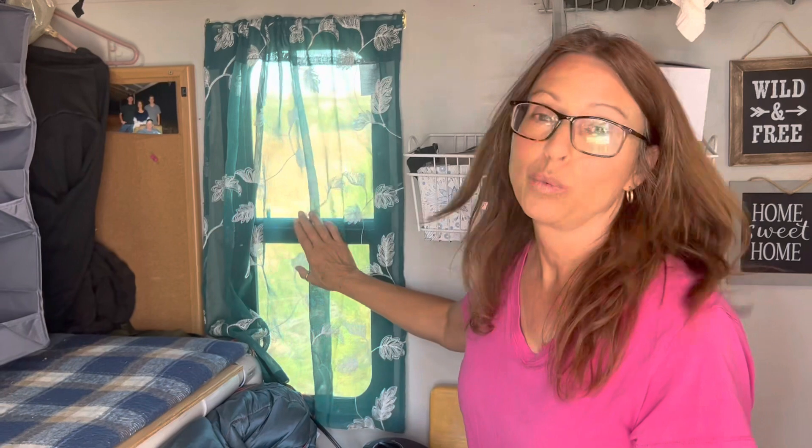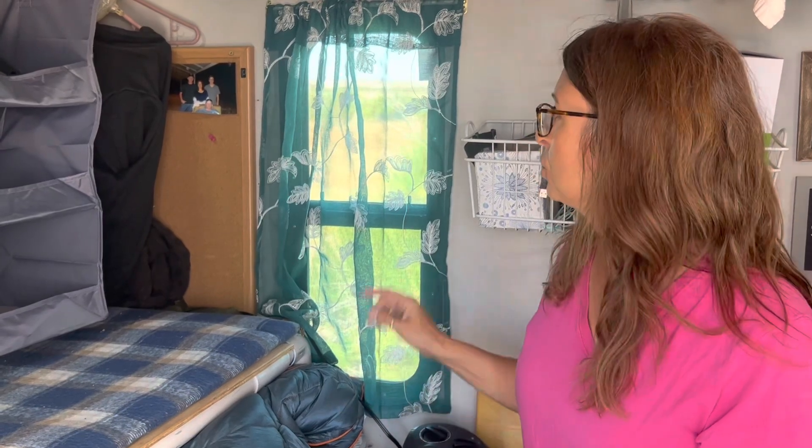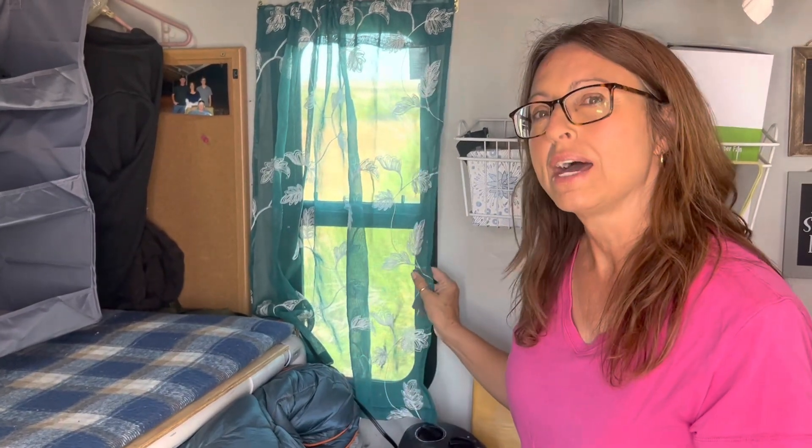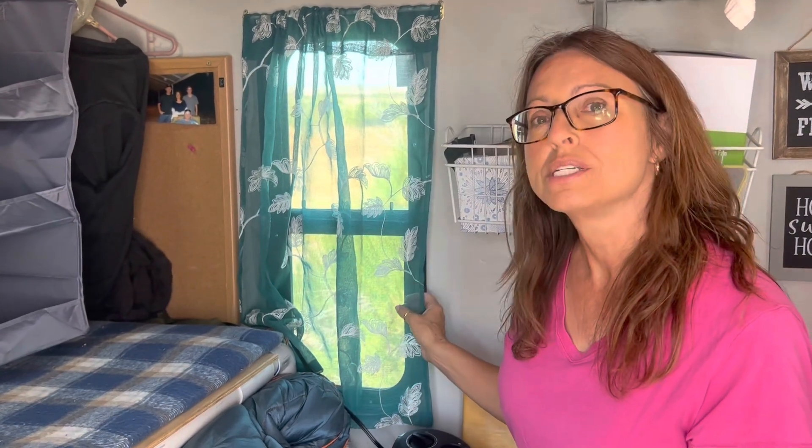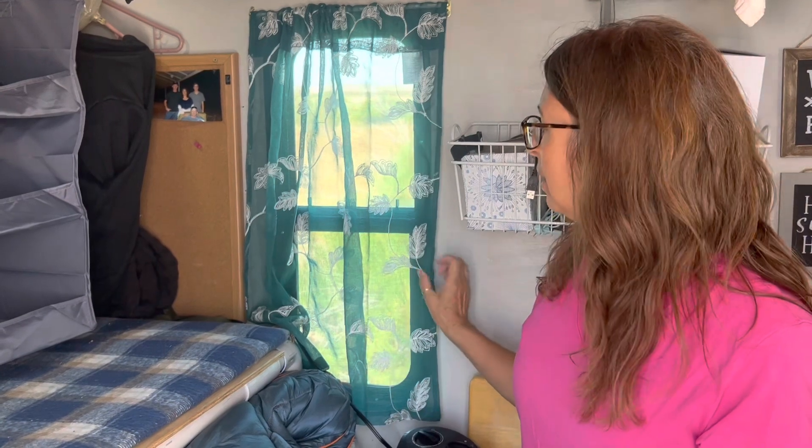Our next top item is our window — this is the best thing we ever did. I can't imagine not having a window in here. One, you don't feel like you're boxed in, and two, we can open it to get a nice airflow through. We had this added on rather than doing it ourselves so the warranty on the trailer wouldn't be voided. Hopefully in the future we'll add another window on the other side.